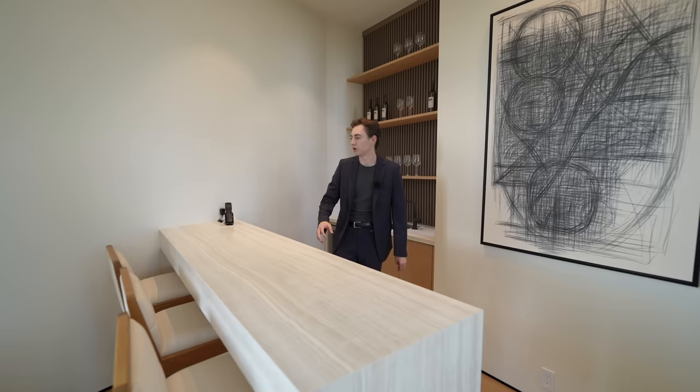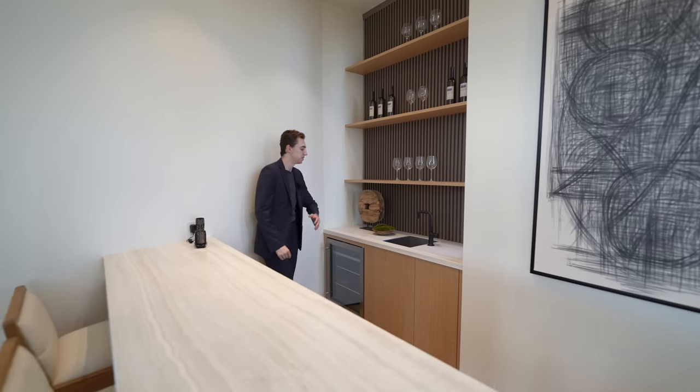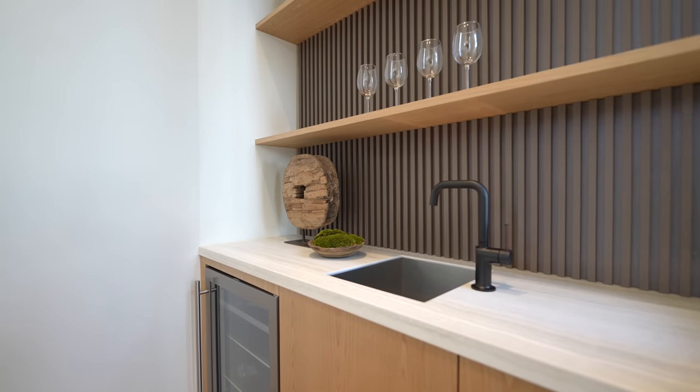Continuing on, you've got your bar section with seating for three. The countertop is mounted into the wall with an L-shape going down to the ground. On the left there's a built-in sink, custom cabinetry, stainless steel Sub-Zero refrigeration, and more vertical panel details with views out to Bel-Air. That's all for the open concept first level — now we head outside to check out the backyard, then the movie theater and sauna, then upstairs.